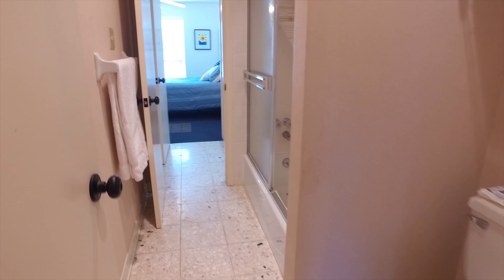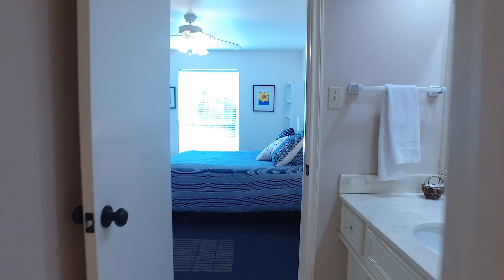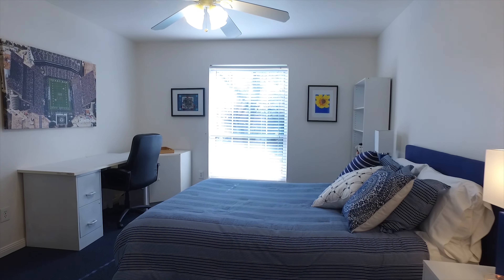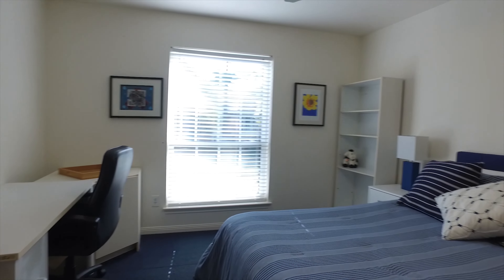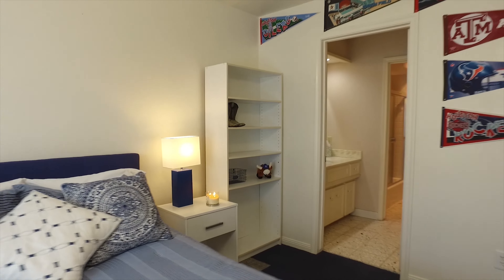Isn't this a beautiful home with gorgeous bathrooms, bedrooms, and lots of space for everyone? Natural light surrounds you in every room, and the views looking out over Huntwick Forest subdivision are absolutely breathtaking.